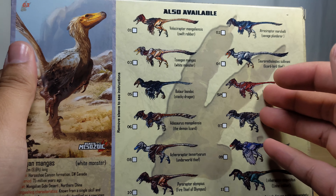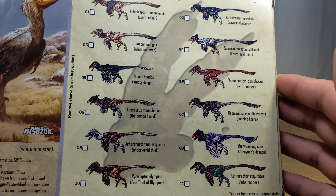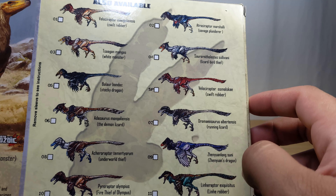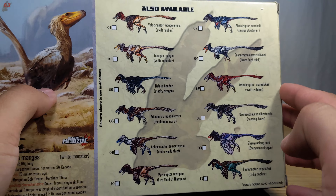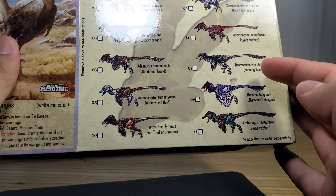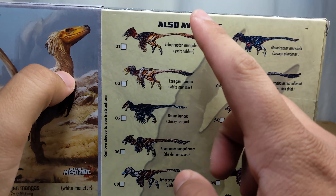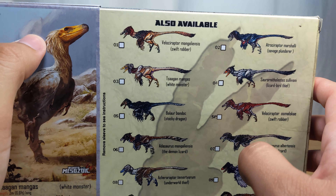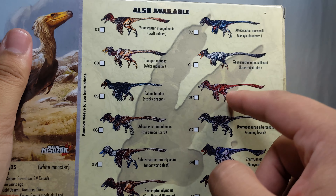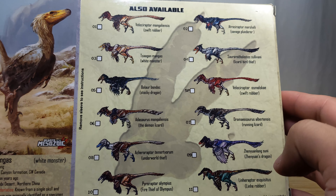Here are the different raptors you can get and they all look great and colorful. I was planning on getting the one with bright red coloring. But I think I'll wait until they make a Pyro Raptor — which they already have, so I'll have to look for one. I also want the basic Lost Raptor and the Troodon — those are my go-to's.